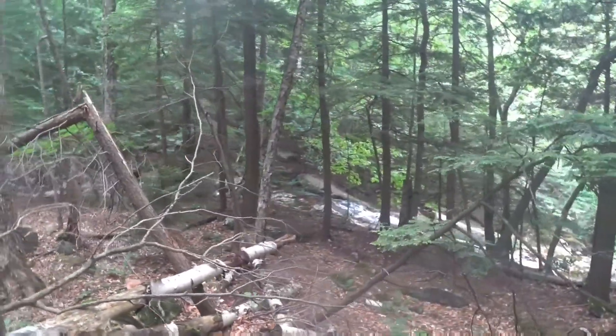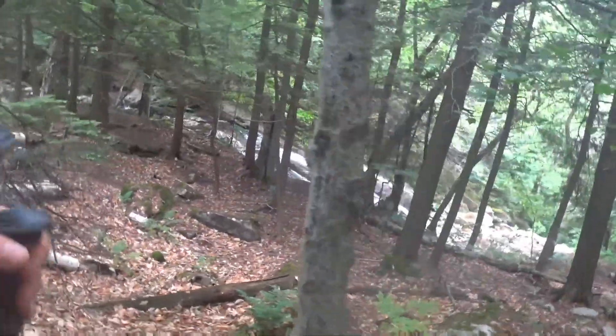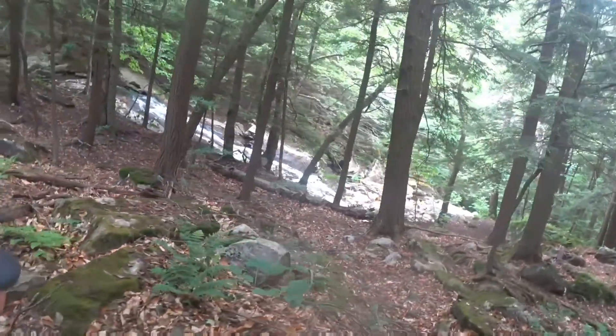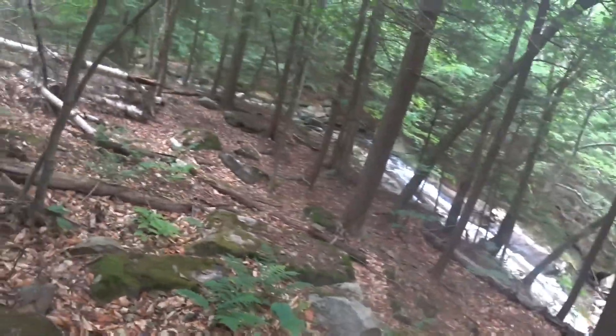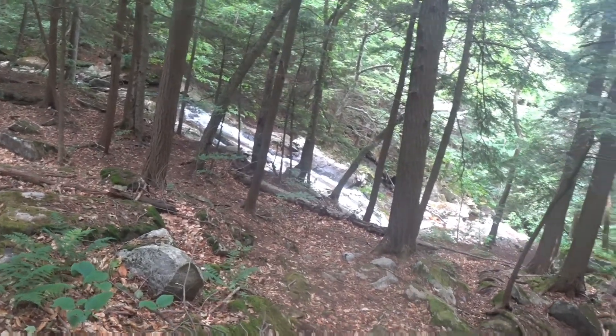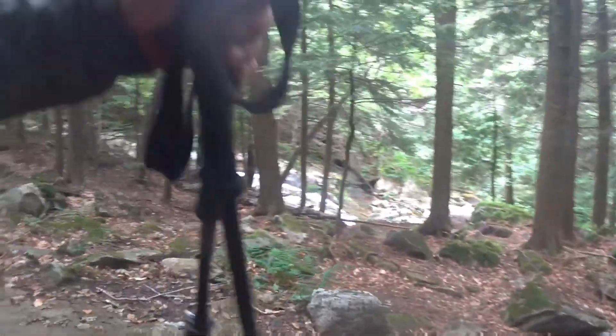We got some cascading falls — kind of neat. If you want to take a shower, it'd be a good place, but I bet it's cold though. I'm going to head down to the parking lot and take a lunch break.